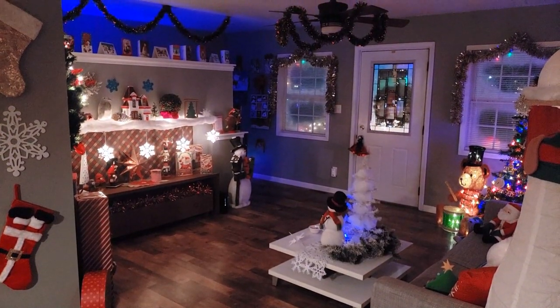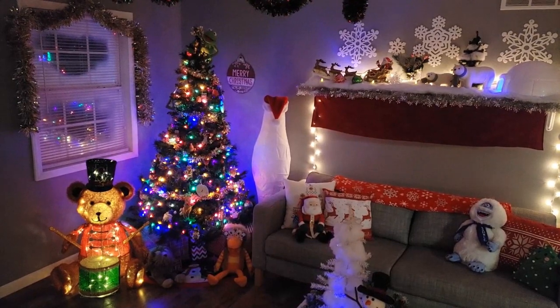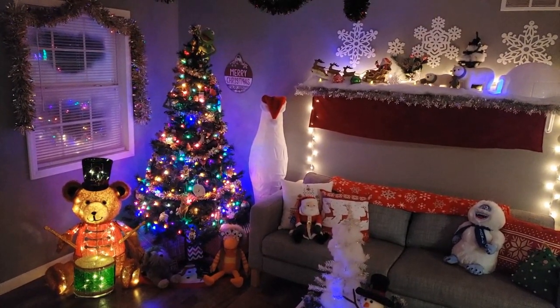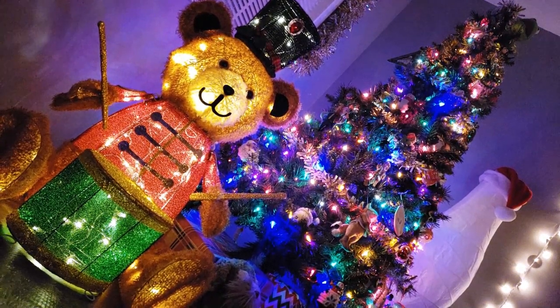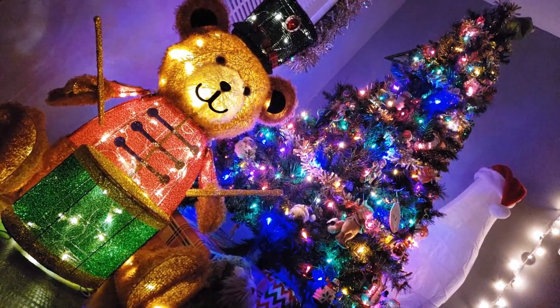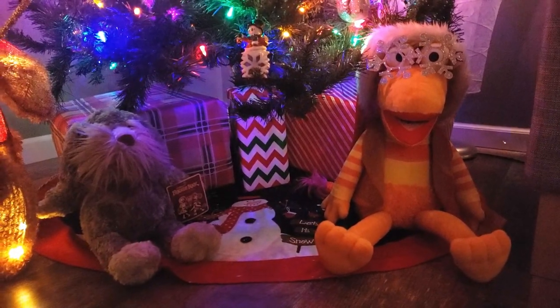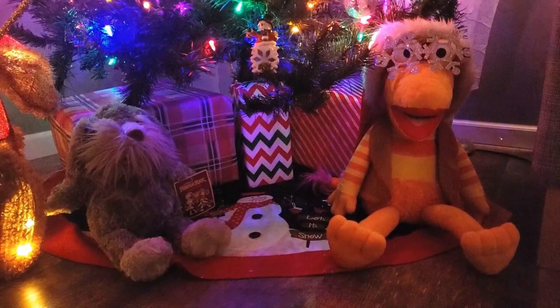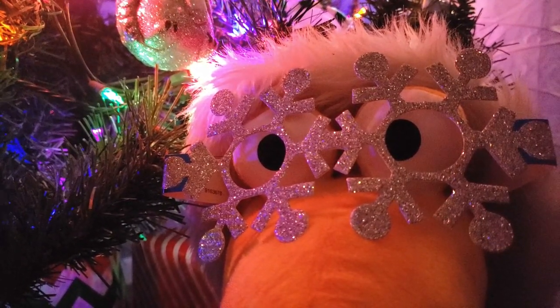Our toasty little tour begins in my living room where Santa's elves have been spreading Christmas cheer all over the place. For starters, I've got this big teddy bear playing drums that lights up. And underneath my tree, I have a couple Fraggle Rock plushies hanging out. This show's Christmas special is one of my favorites. I even put some snowflake shades on Gobo Fraggle here.